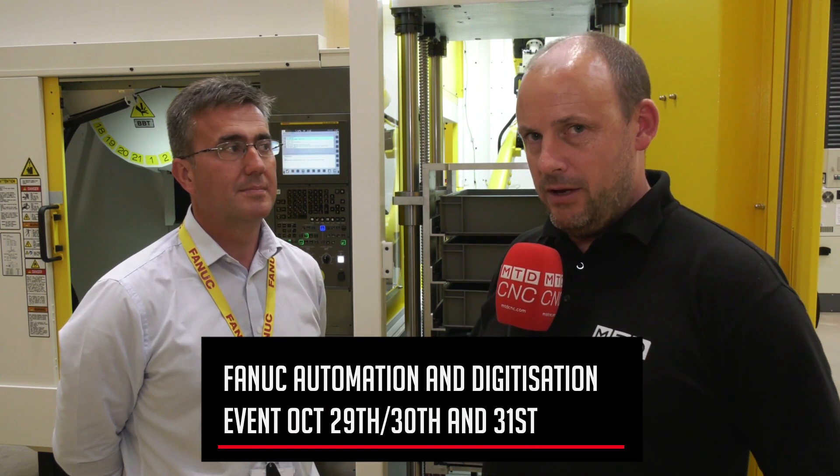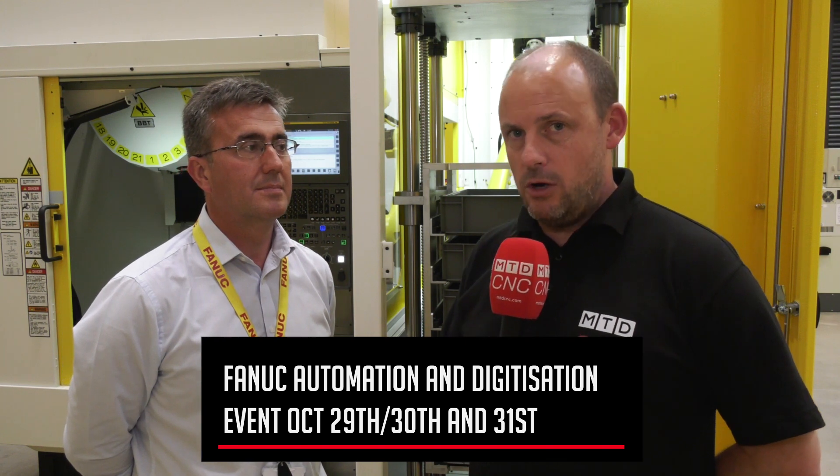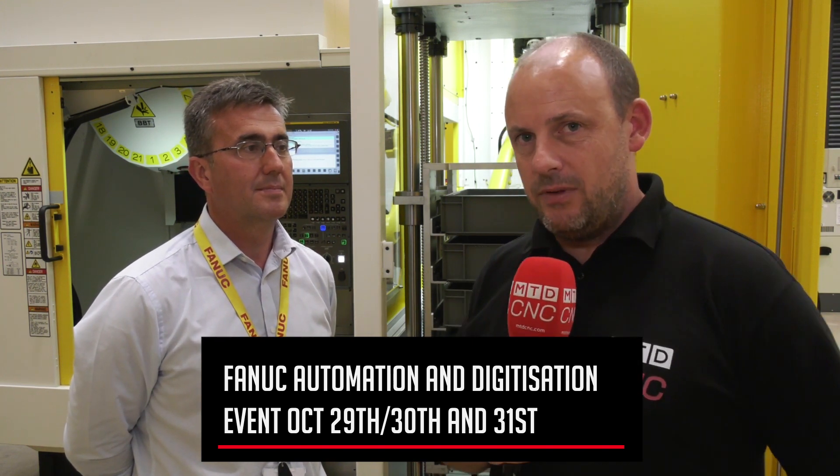Today I'm in Coventry at FANUC UK's headquarters on Anstey Park with Andy Armstrong. There is an event happening here all about automation on the 29th, 30th and 31st of October, so you need to save the date and put that in your diary.